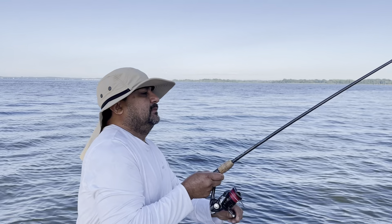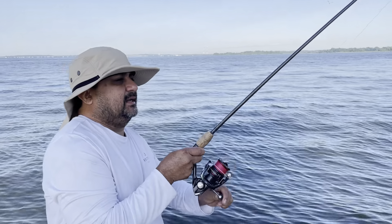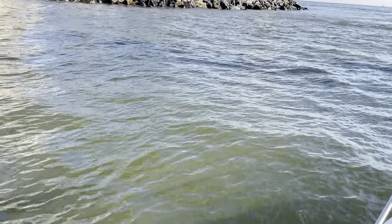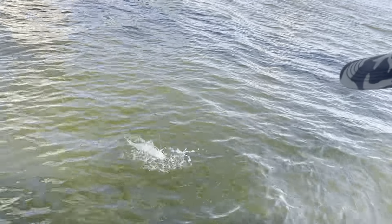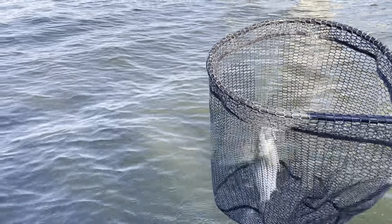All right Pops, what you got? Let's go champ! Nice! Pretty! It's small but pretty — they're still pretty fish, man.